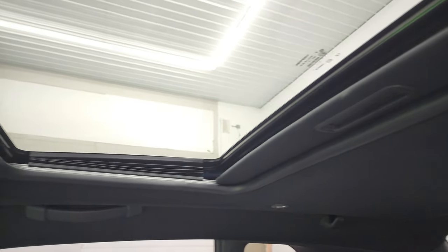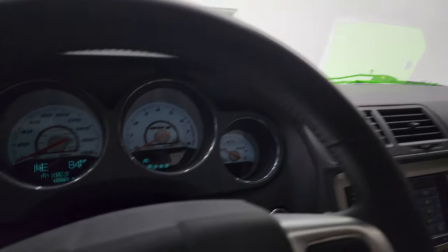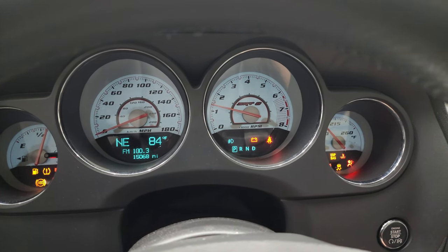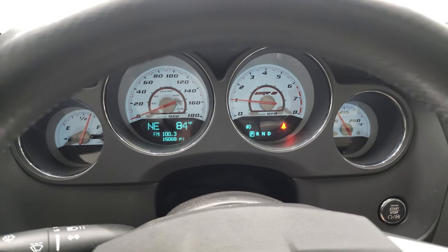The headliner is in great shape. It does have the power sunroof, map lights, HomeLink buttons, and sunroof controls up there, along with an auto-dimming mirror. We'll start it up and take a look under the hood. Starts right up — no check engine lights or anything like that.